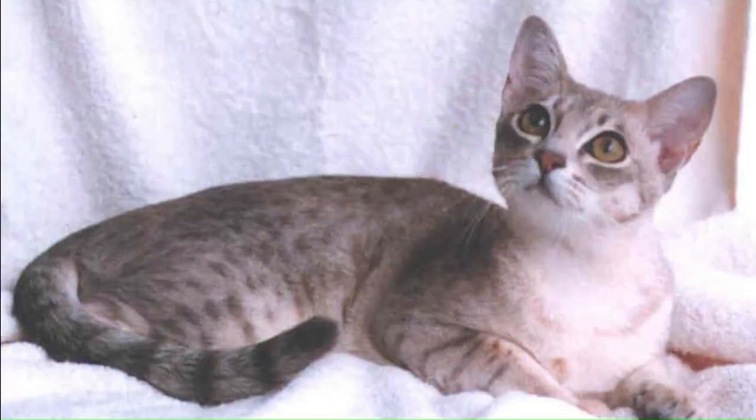Number 13: Australian Mist. From Australia, the Australian Mist is a cross between the Abyssinian cat, the Burmese cat, and the Australian Tabby cat. Known for its distinctive and unique spotted coat, this breed has a medium-sized body, expressive eyes, and a short, dense coat.